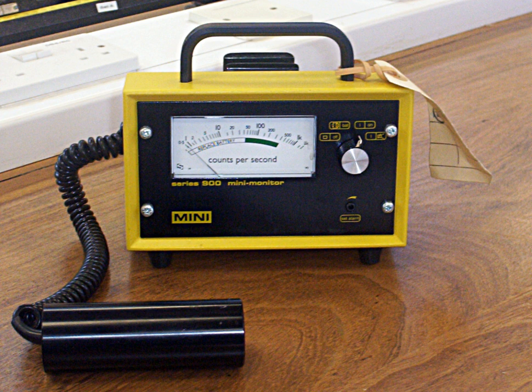A Geiger counter consists of a Geiger-Müller tube, the sensing element which detects the radiation, and the processing electronics which displays the result. The Geiger-Müller tube is filled with an inert gas such as helium, neon, or argon at low pressure, to which a high voltage is applied.